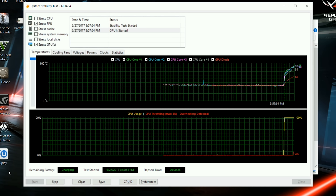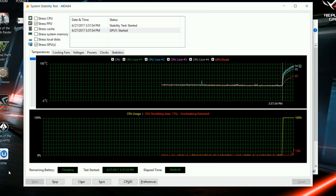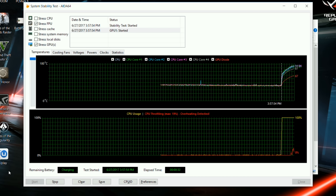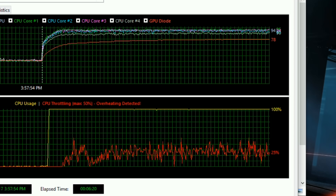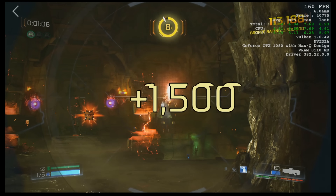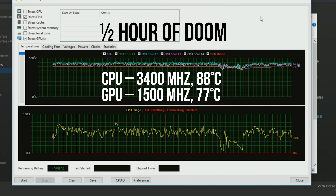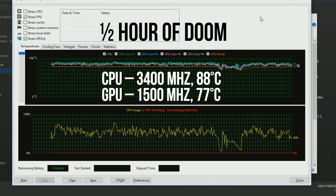We need to get this out of the way early in the review: the Zephyrus doesn't defy the laws of physics. When we hit it with a full synthetic load, the thermal solution got overwhelmed and we experienced a lot of thermal throttling. With that said, under a more realistic load — like actual games at room temperature — both the CPU and GPU put up a much stronger showing.